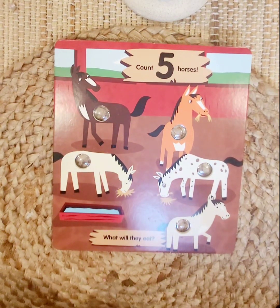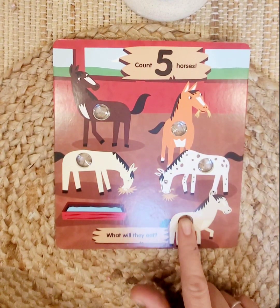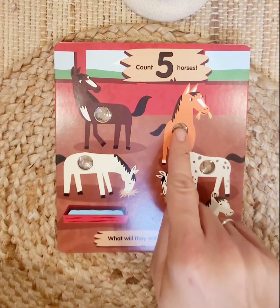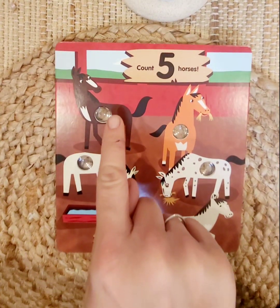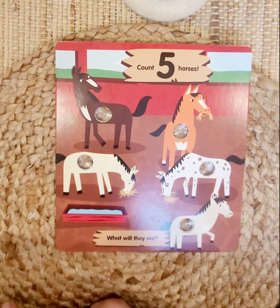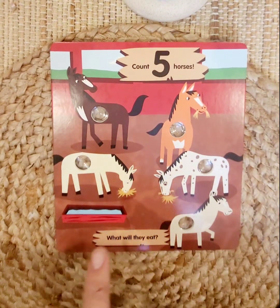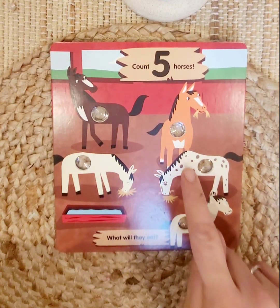Five! Five horses. What will the horses eat? Notice when I'm counting these, I'm putting my finger on each horse and popping the little bubble. That's important when you're counting — put your finger on each item you're counting. Sometimes we get really fast and our brains get ahead of our fingers, and we count too many. Are there ten horses? No, there's five, and we know that if we slowed down and took our time.